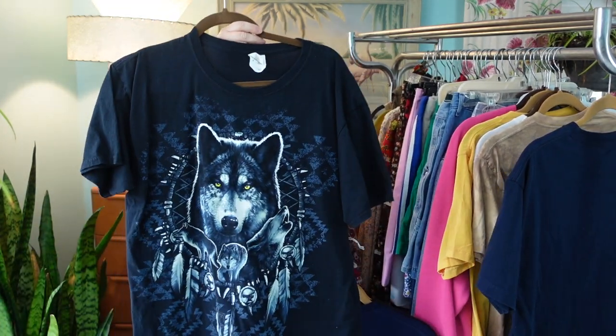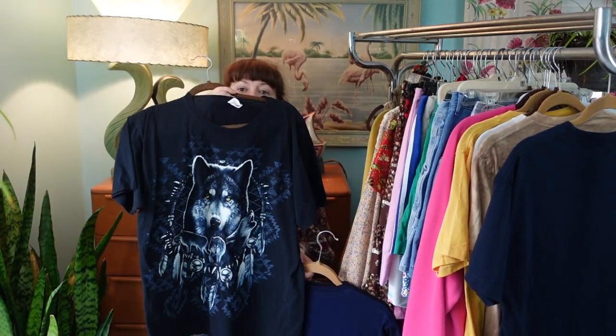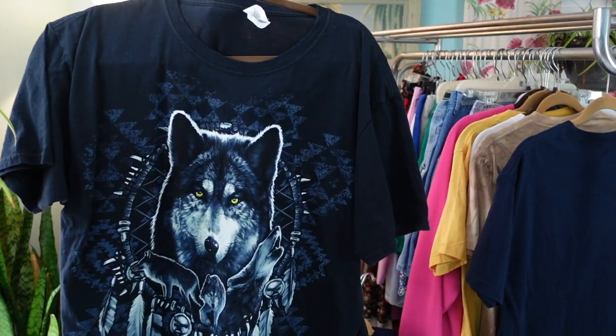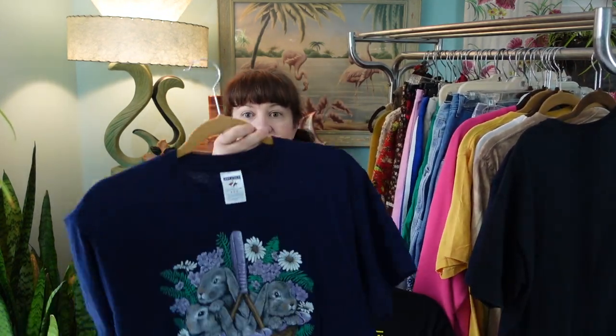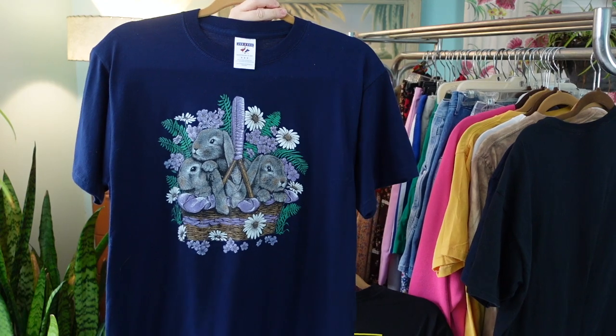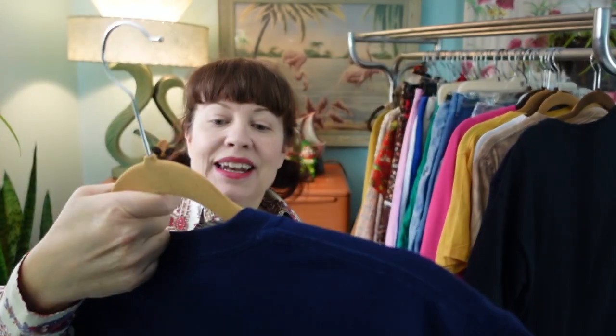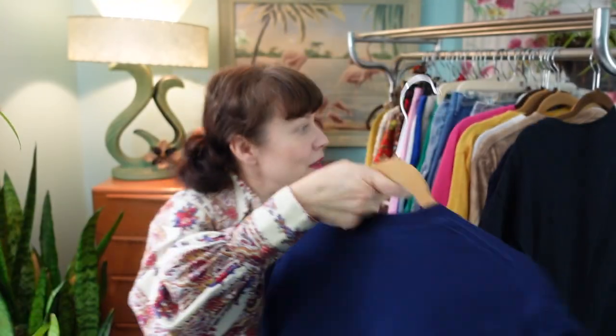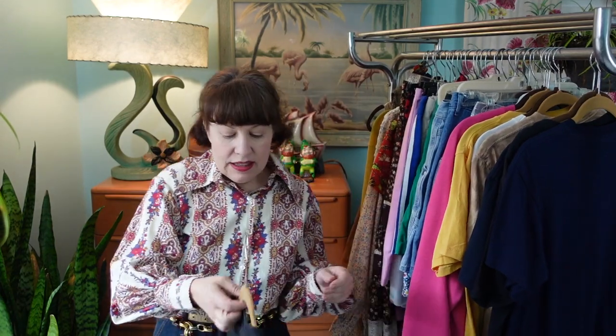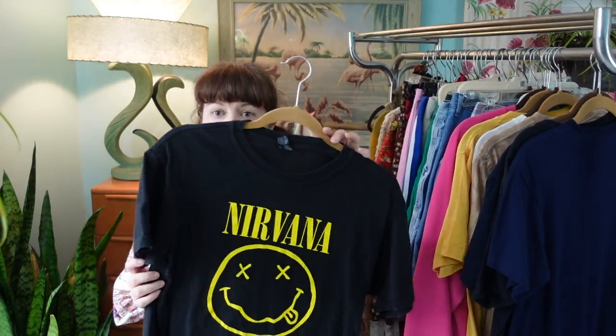Here's a 90s graphic wolf t-shirt — just a great graphic on that one — and that is an old Fruit of the Loom label from the 90s. Here's a really cute one: little bunnies in a basket, so cute. I believe this is a Jerseys label, also probably from the 90s.